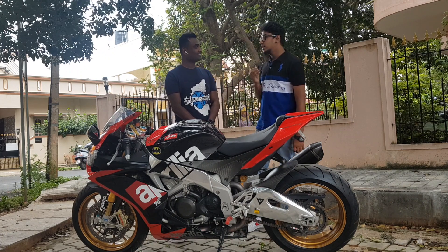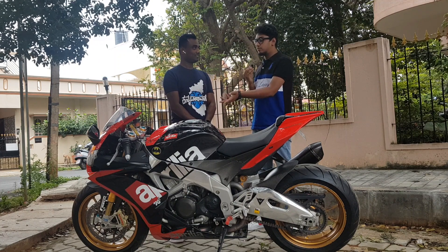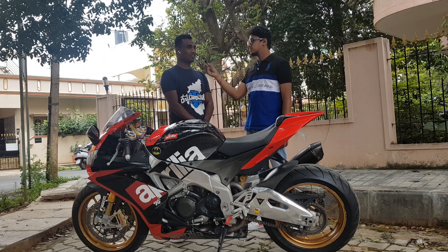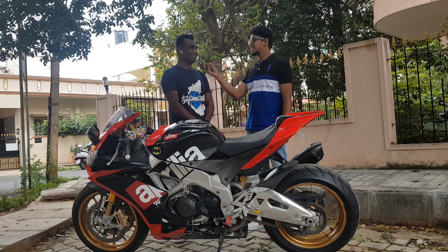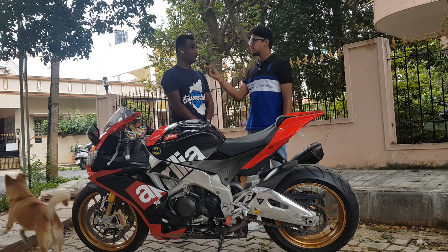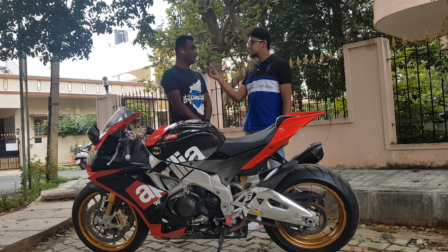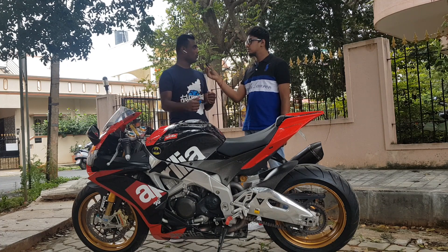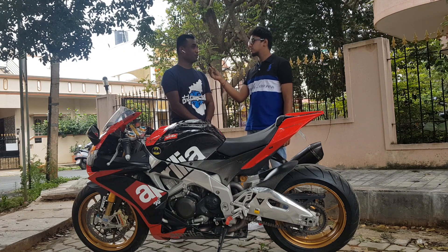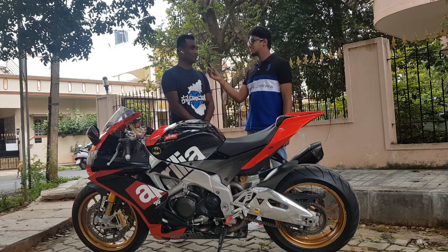Which was your first bike and how was the experience? My growth has been pretty gradual when it comes to biking. I started off with Kinetic Hondas and scooters, then moved to a Pulsar 200, then graduated to the big leagues with a Korean Hyosung Comet GT250R. That really got me used to the ergonomics of riding a sports bike — maneuvering them in city conditions was pretty tough.